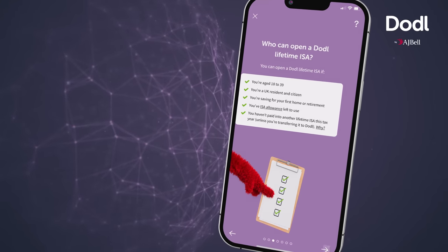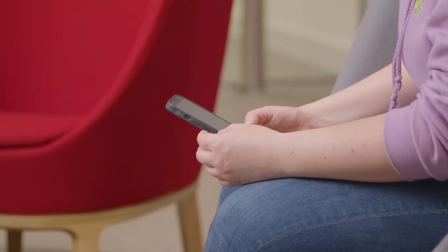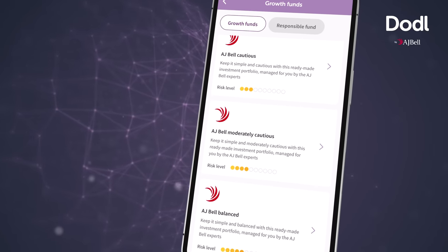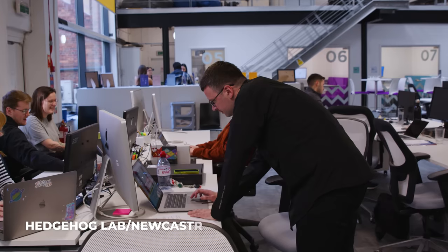We were really impressed by Hedgehog initially — by their quick understanding of what we wanted to achieve with doddle, what we wanted to bring to the market, and they really got that idea. They also had a really wide range of skills within Hedgehog, so we were really impressed by their UX research, their design, and their development capabilities. Hedgehog Lab is a digital product consultancy that specializes in building mobile apps for the financial services and healthcare sectors.